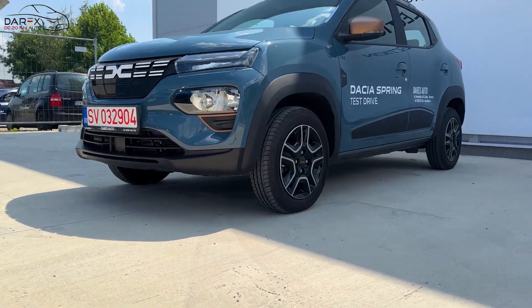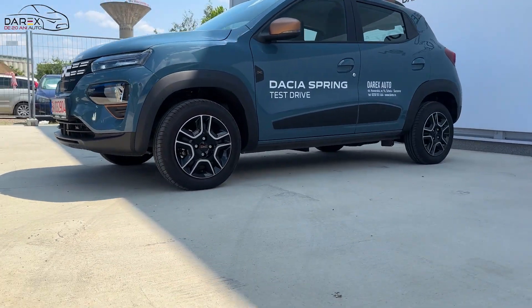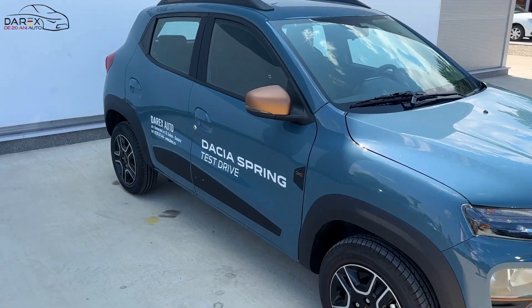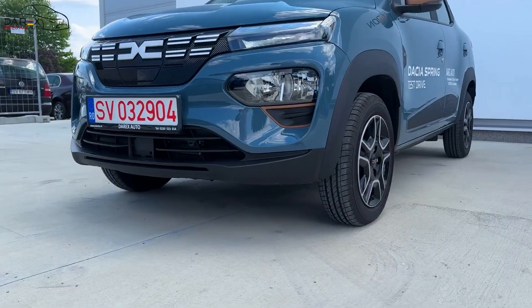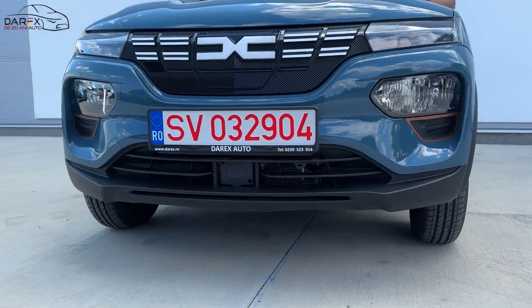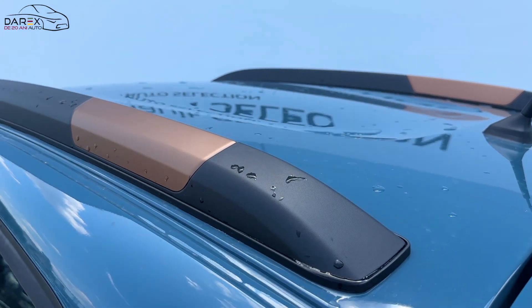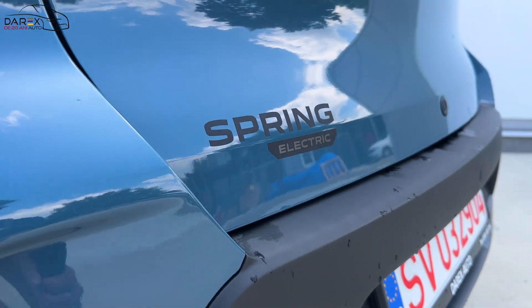La exterior, ca și celelalte modele, avem elemente vopsite în culoarea maroc-copper. Este vorba de capacele jantelor, capacele oglinzilor, ornamentele de pe bara față, cele de pe portierele față sau barele de plafon longitudinale.